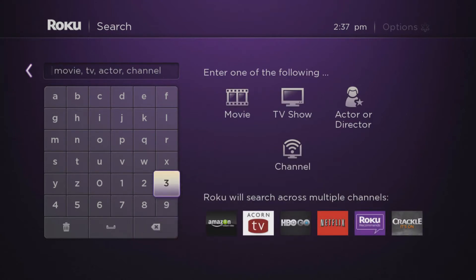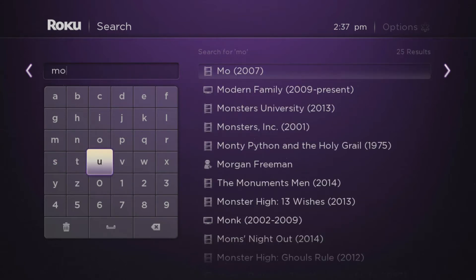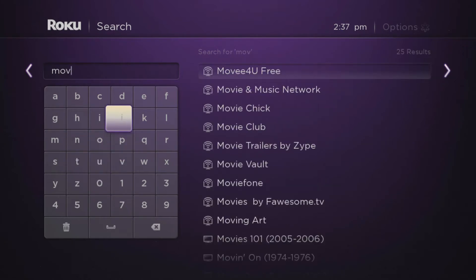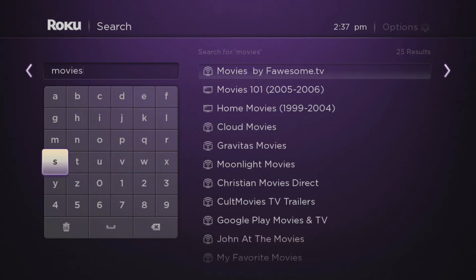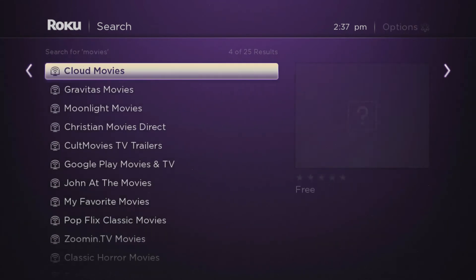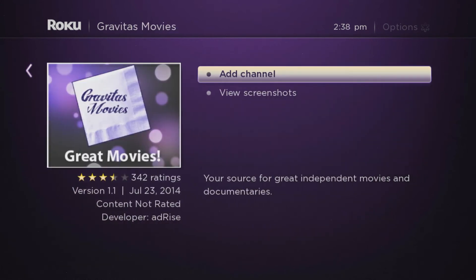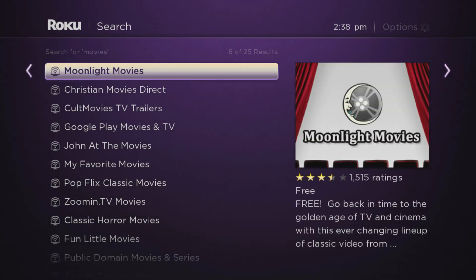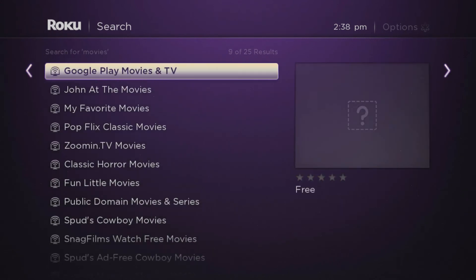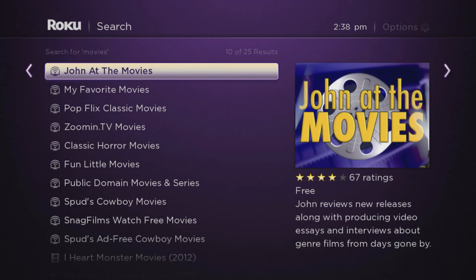Let's try something else — let's just type "movies" and see here: Movies by Folsom TV, Gravitas Movies, Moonlight Movies. See, if you're already aware of these sites, this would help you find them.